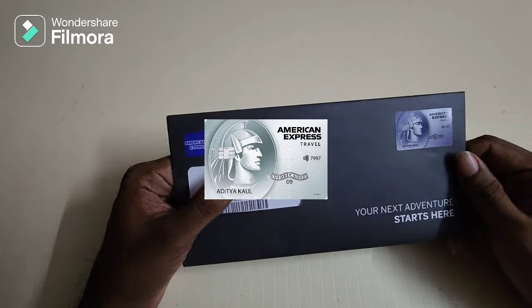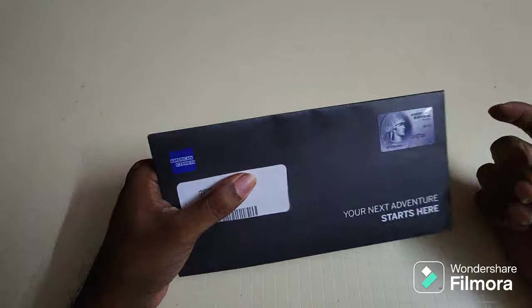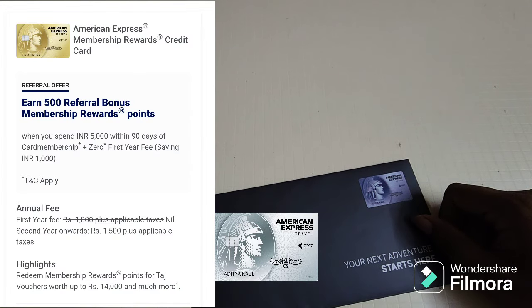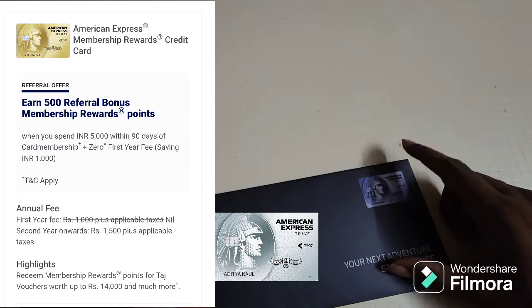Hey everyone, welcome to the channel. In this video I'm going to show you the unboxing of the Amex Platinum Travel credit card. I've been using a lower version, the Amex MRCC credit card, for more than a year now, and I finally decided it's time to upgrade to a higher version.